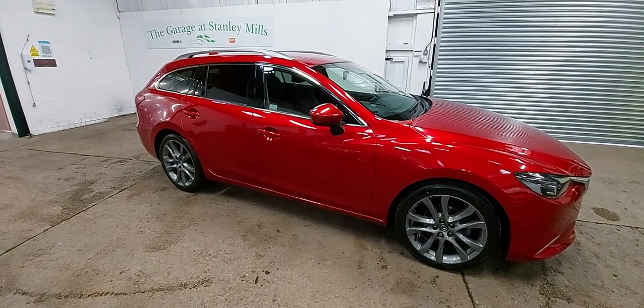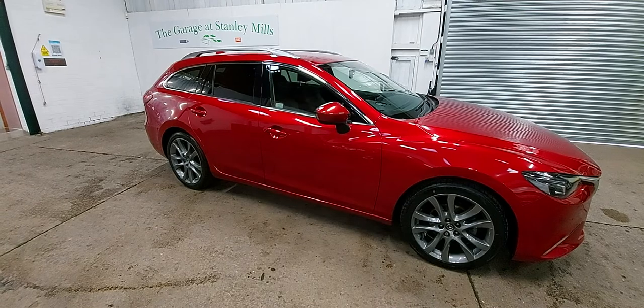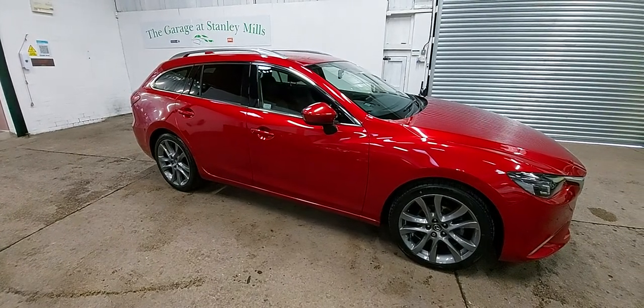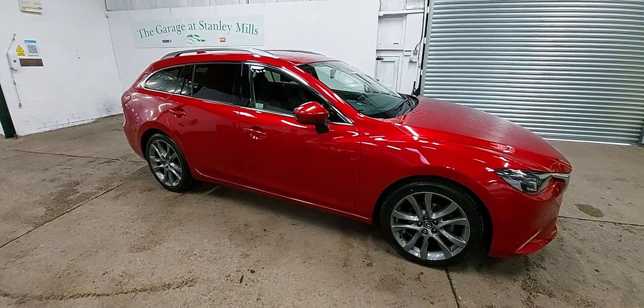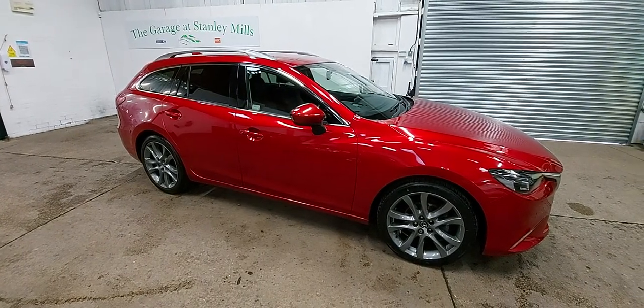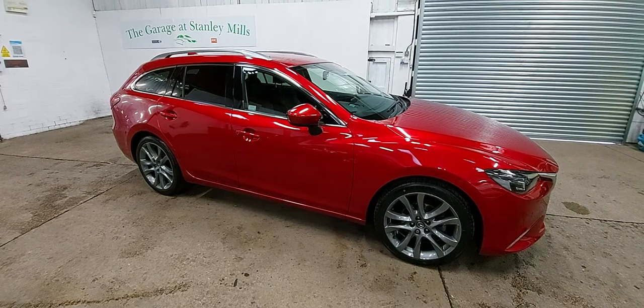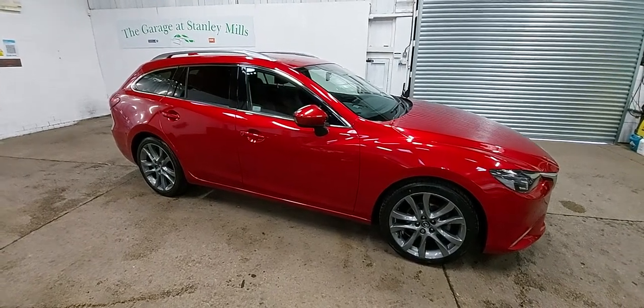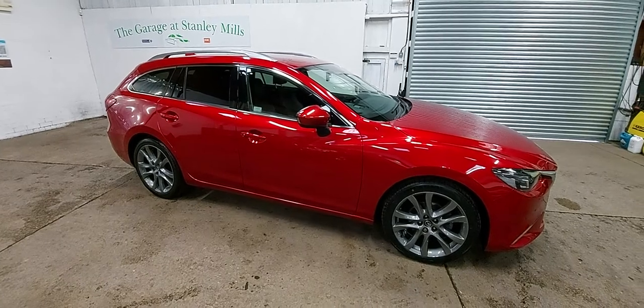Delivery would be contactless — all cars sanitised when they get to you before you're allowed to go near them. Strange times and different ways of doing business, but if there's anything you want to know about the car, give us a call — we're on the end of the phone, we're on the end of an email. If you want more detailed video or more pictures, just get in touch. Stay safe, everyone.